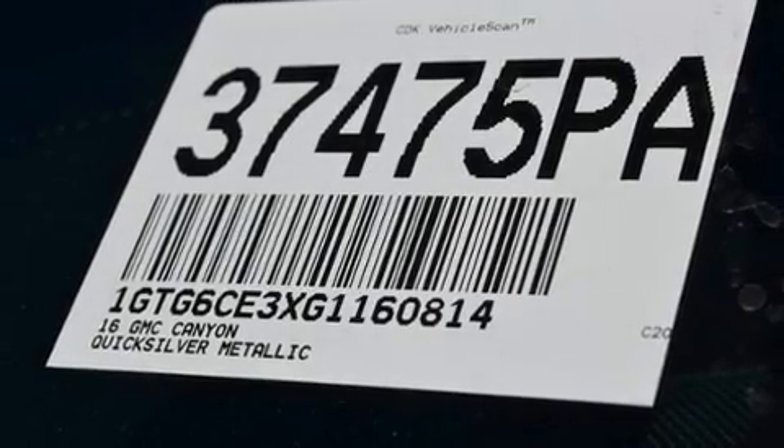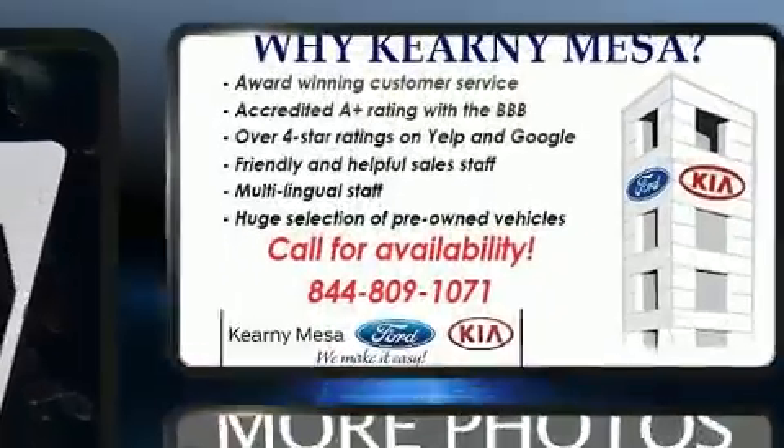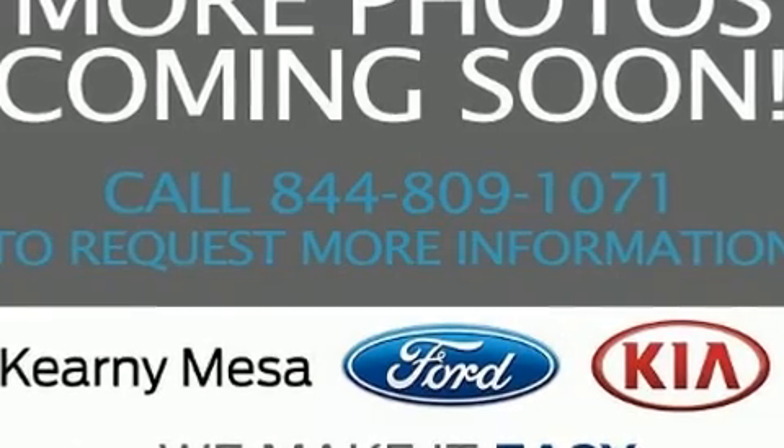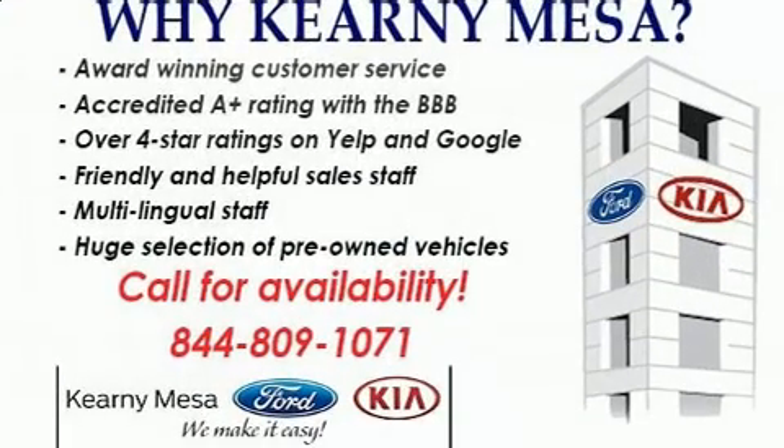You can expect a lot from the 2016 GMC Canyon. It features an automatic transmission, four-wheel drive, and a refined six-cylinder engine. A wealth of standard features means that you no longer have to sacrifice, such as remote keyless entry.